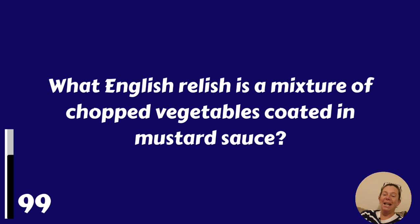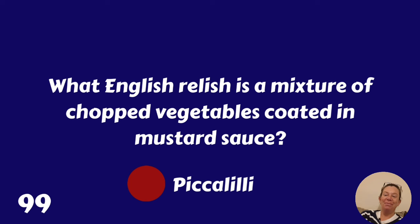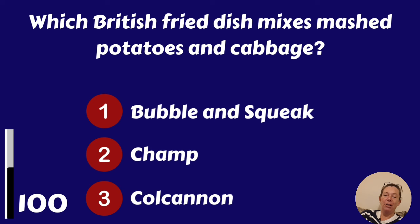What English relish is a mixture of chopped vegetables coated in mustard sauce? It's piccalilli. And your last one: which British fried dish mixes mashed potatoes and cabbage?